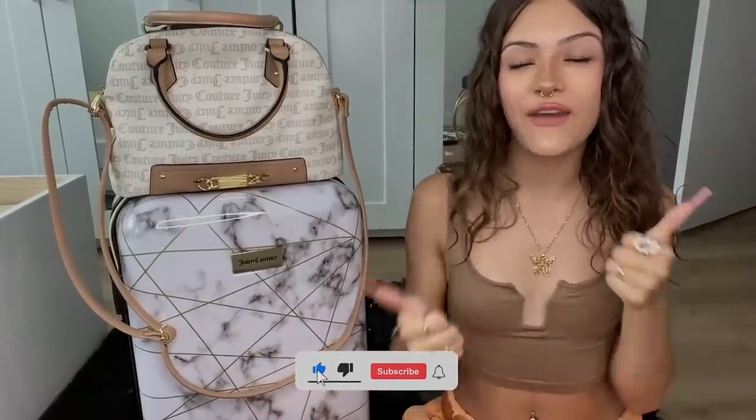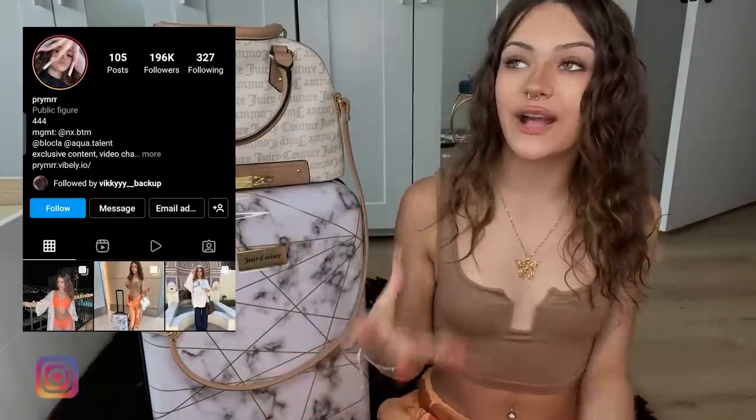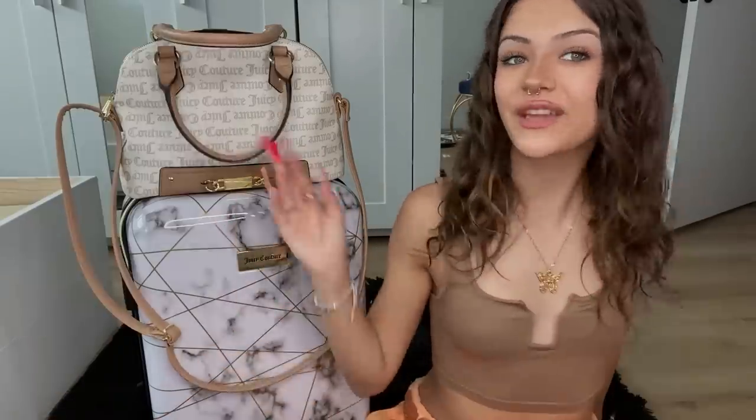That is gonna be the end of the video — I hope you guys enjoyed! Make sure to give it a big thumbs up if you did, subscribe, and turn on post notifications so you don't miss another YouTube video. Make sure to go follow my Instagram and all my other social medias, and go check out all my other YouTube videos. Bye guys, I love you so much!